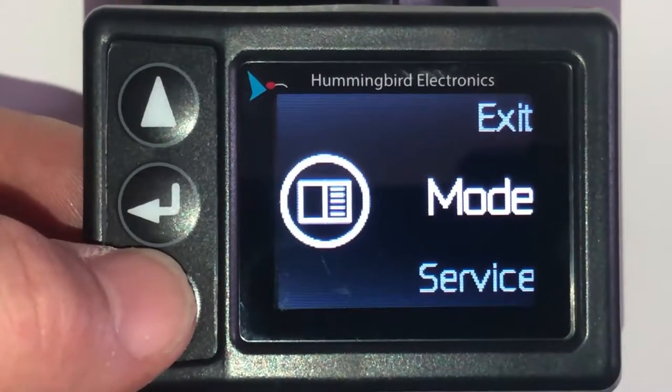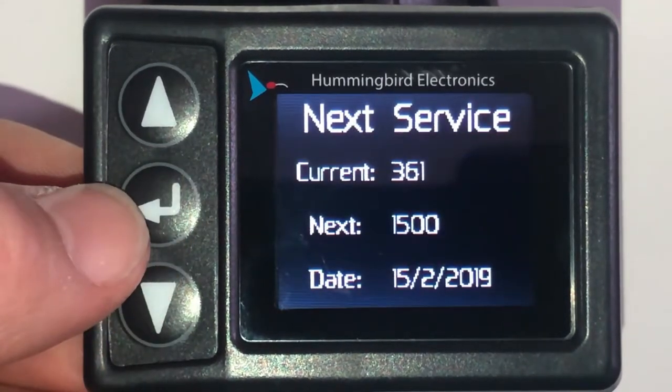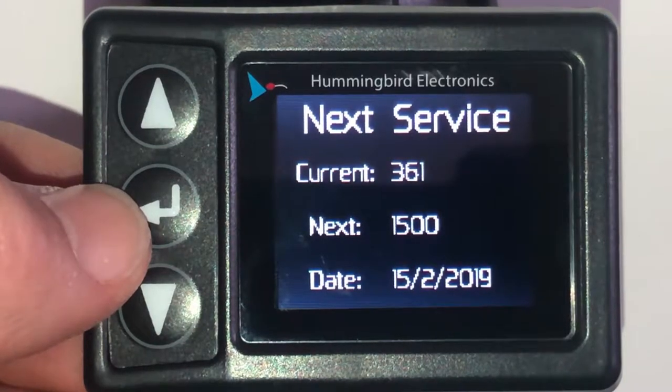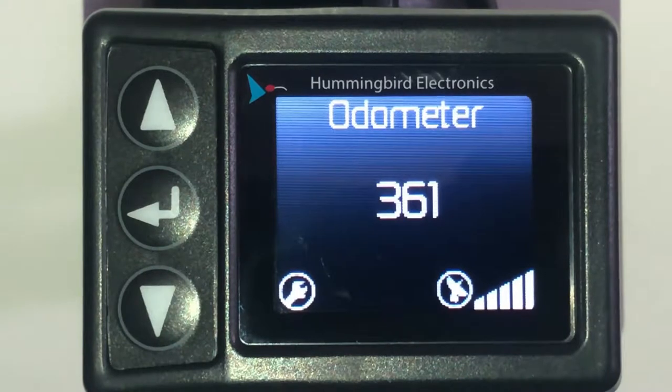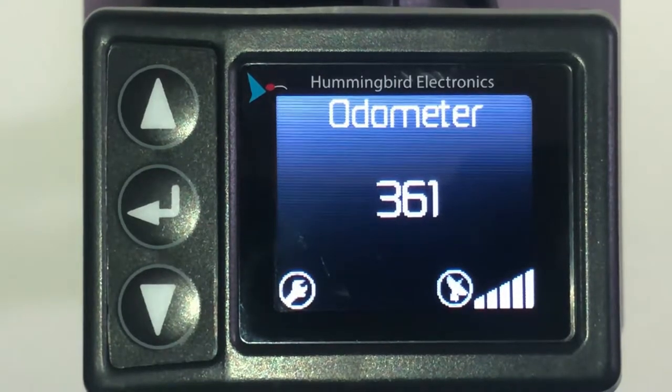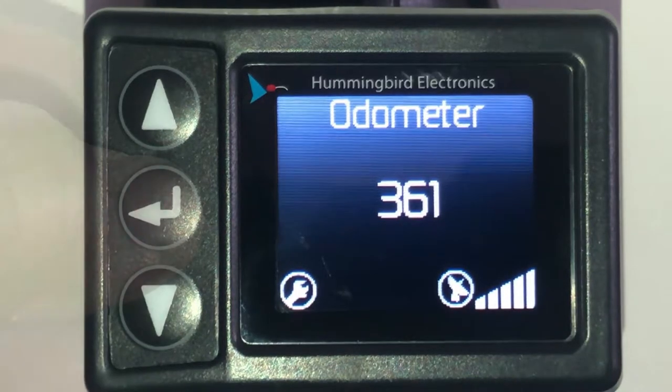Your next service interval can also be found in the service menu, whereby we display your current odometer reading, your next kilometer service interval, and if selected, your next scheduled service date. Once a service target has been reached, a spanner and/or clock symbol will be displayed on the main screen to indicate that maintenance is required.